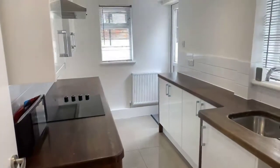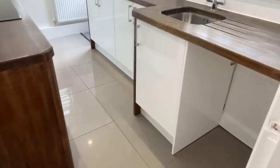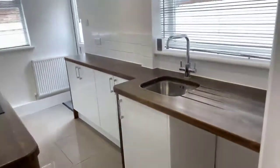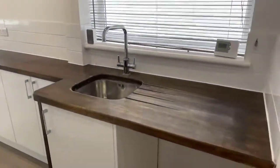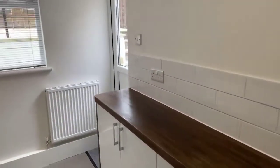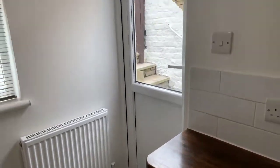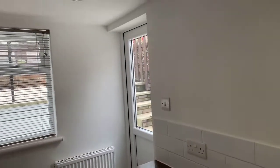Onto the kitchen now — beautiful and modern, with high gloss tiles on the floor, high gloss cupboards, plenty of storage space, plenty of worktop, and a beautiful wooden worktop. There's also an entrance to your private garden just through here — I'll show you upstairs first and then take you outside to the garden.